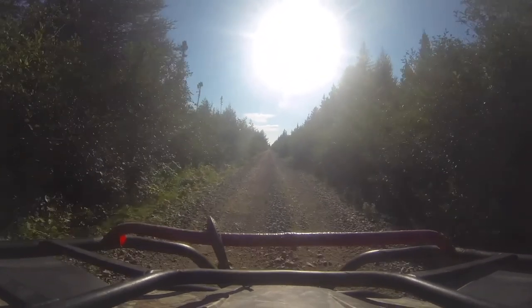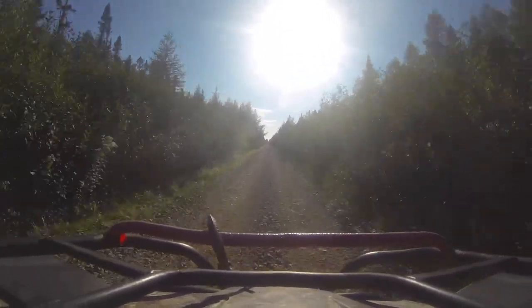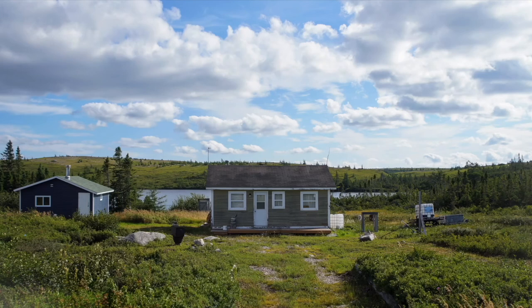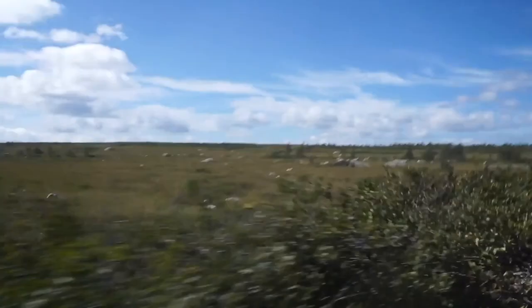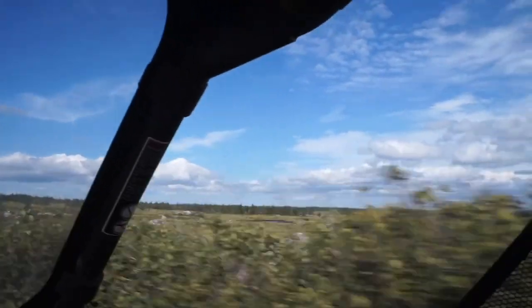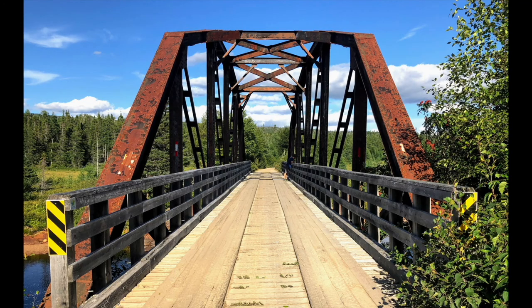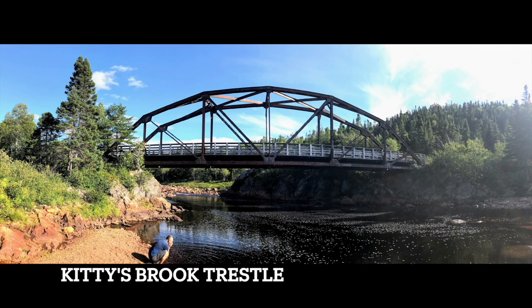From Gaff Topsail, you move west towards Howley, and that's a 50-kilometer route. Along that route, there are lots of cabins and some ponds and some nice areas to take a look at. You'll also find that there are a few trestles — small ones. The biggest trestle is the Kiddies Brook trestle, which is about 13 kilometers along this section. You'll want to take a look there too, go down and have a look around, wash your face, and just take a little break.